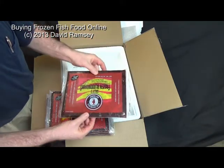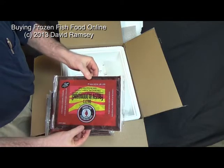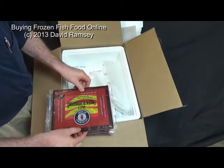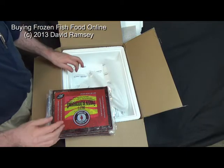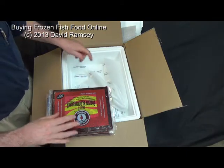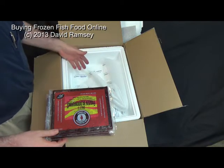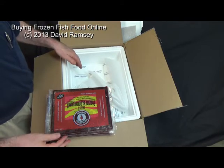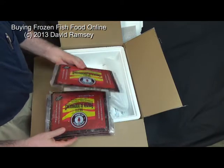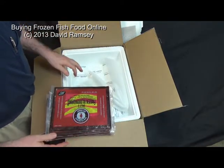But you see, these are frozen solid. They have not been thawed out. There's no chance of me hurting my fish with these — these are perfect. If you wanted to know what happened if you ordered frozen fish food online and had it delivered: I ordered it yesterday morning, UPS delivered it about 15 minutes ago, and everything is hard as a rock. That's what happens when you do that.